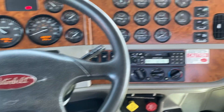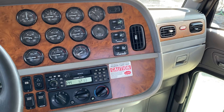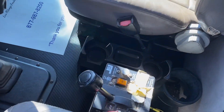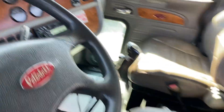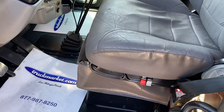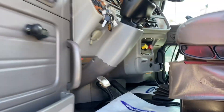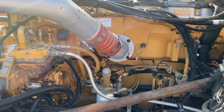Interior's clean. Does have full gauges.